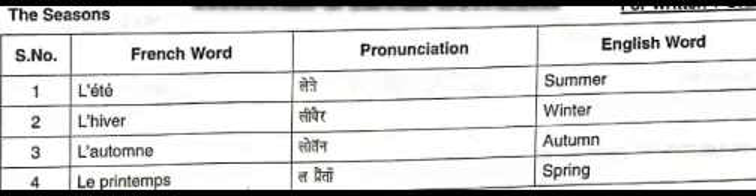Hello friends, bonjour. This is the twelfth video on my channel and I am making this video on the topic Les saisons, or the seasons. So here we go.